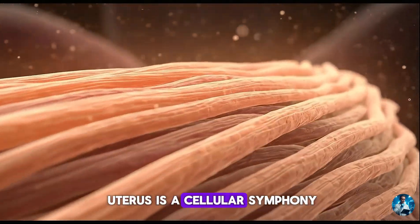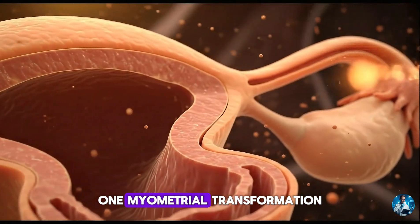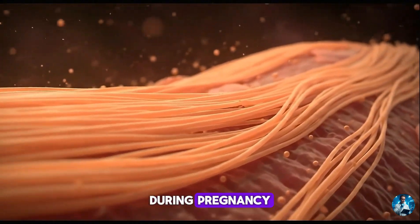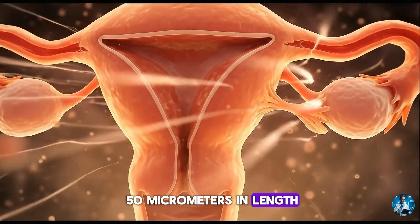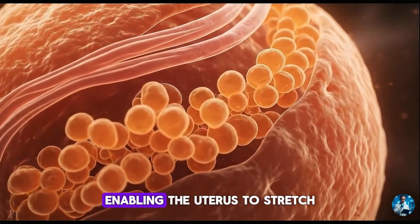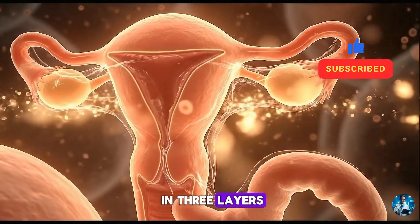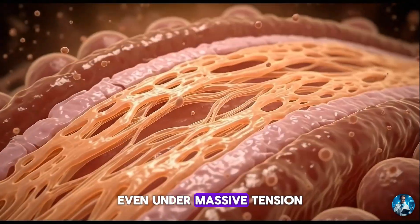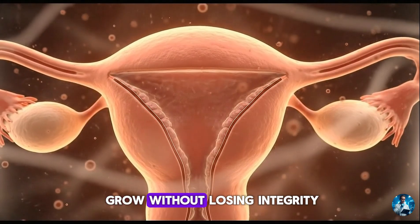The expansion of the uterus is a cellular symphony, each component responding to hormonal cues with perfect timing. Smooth muscle fibres within the uterus are unlike any other in the body. During pregnancy, they undergo both hyperplasia and hypertrophy. Individual fibres grow from 50 micrometres in length to nearly 500 micrometres — a tenfold increase. They grow thicker as well, enabling the uterus to stretch while maintaining strength for later contractions. These fibres arrange themselves in three layers — longitudinal, circular, and oblique — forming a supportive web that resists tearing even under massive tension. The architecture becomes more elastic as collagen fibres loosen, allowing the organ to grow without losing integrity.